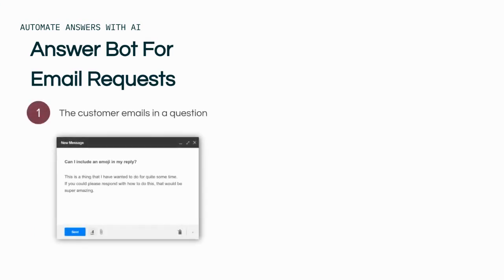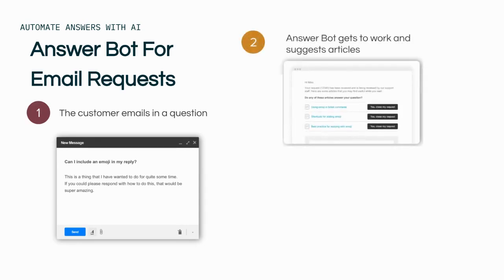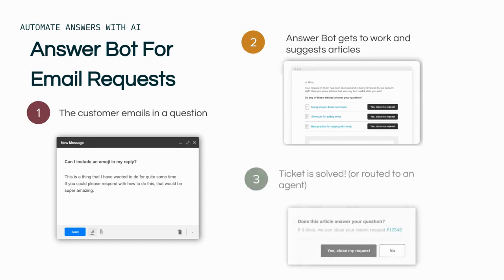One of the first places that you can utilize AnswerBot is for responses to requests through the email channel. When a customer emails in a question, AnswerBot will analyze the content and suggest three articles relevant to their requests. The customer can then click the links to view the articles and see if their issue has been resolved. If the knowledge base article solves the customer's problem, they can close the ticket in the email or the support article page. If not, they can click no and the ticket can be routed directly to an agent.